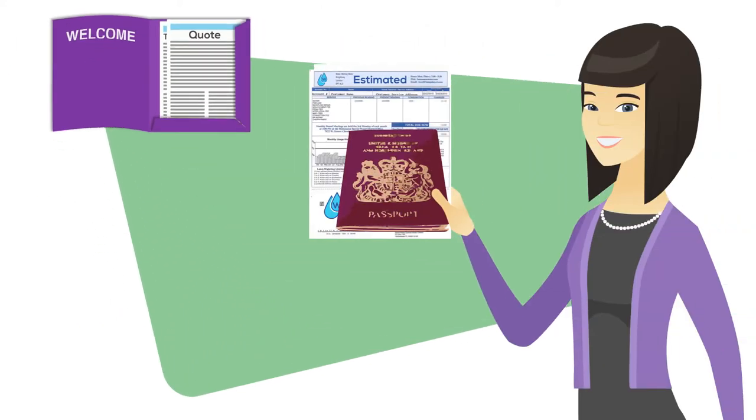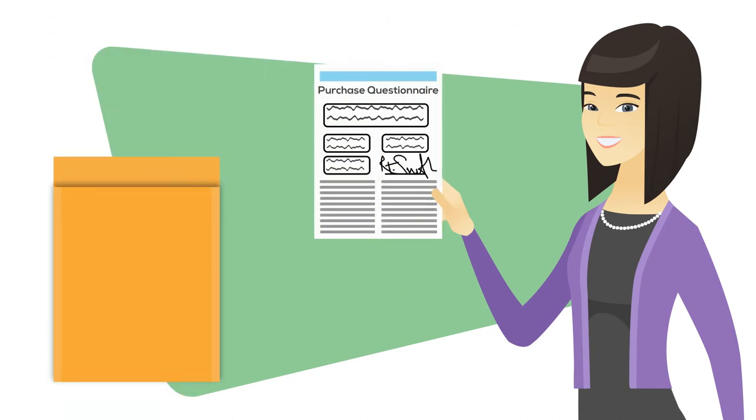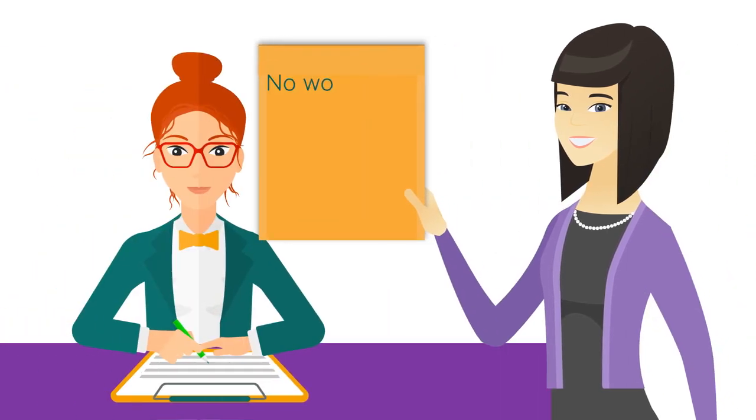Your first job is to return to your solicitor your proof of ID, proof of address, and your signed purchase questionnaire. Get these documents back to your solicitor as soon as possible, as no work can be undertaken until they are received.